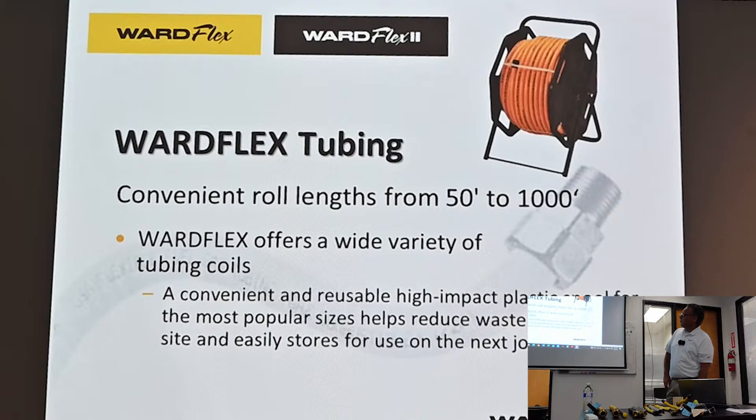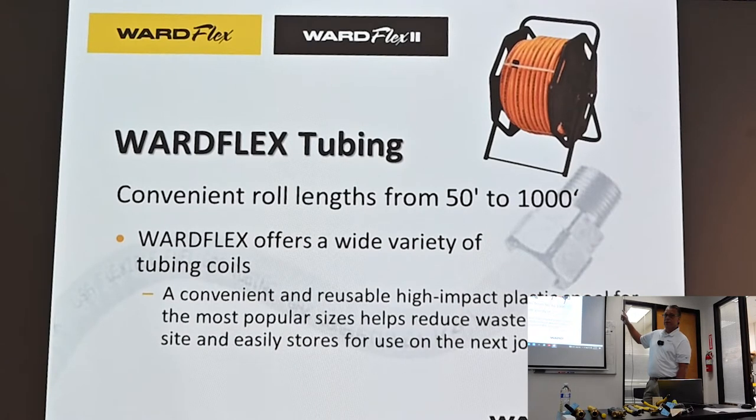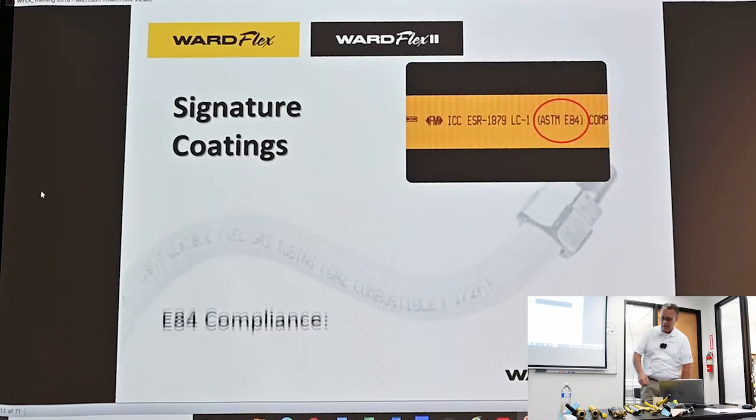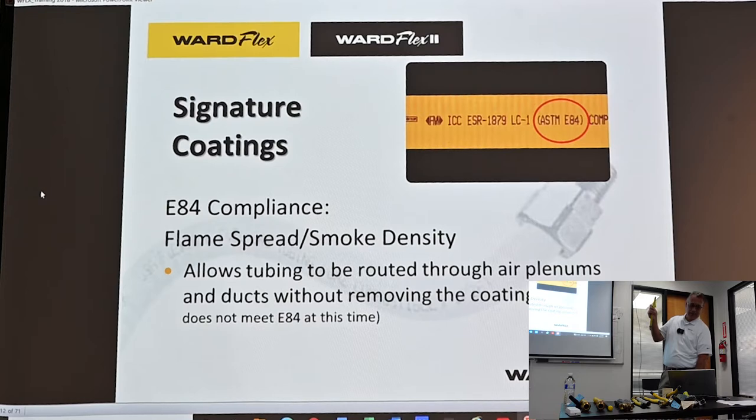WardFlex tubing comes in convenient rolls from 26 feet to 1,000 feet. They offer hard impact reels at no charge, and they're reusable. We ship our pipe coiled in boxes, while other manufacturers sell their pipe on a wooden spool. With our reel, one person can run the gas — simply put the reel on the ground and pull the tubing straight from it, saving additional time. The coating on the pipe is E84 compliant against flame spread and smoke density, allowing the tubing to be run through air plenums and ducts without removing the protective polyethylene coating.